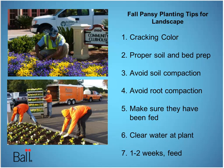What I like about these tips is they're not only great for landscapers doing big installs, but great for growers to share with their landscape customers and for retailers to share with their end consumers for their home beds.